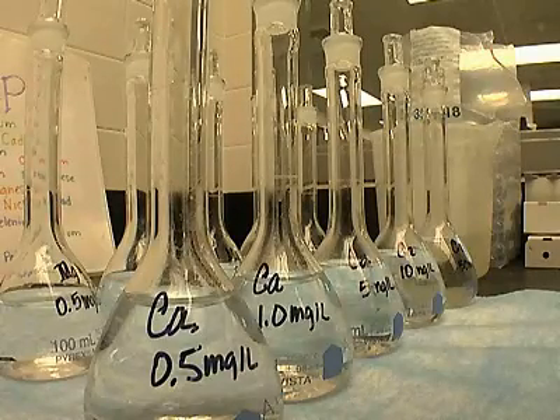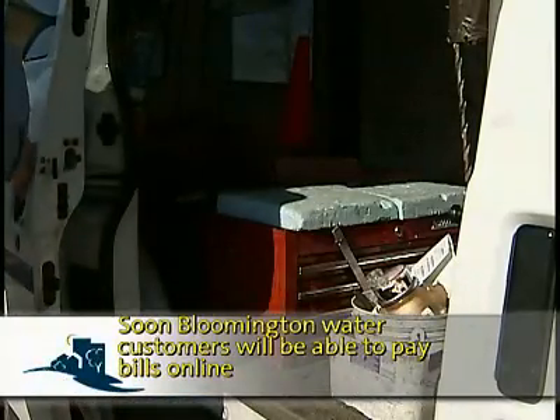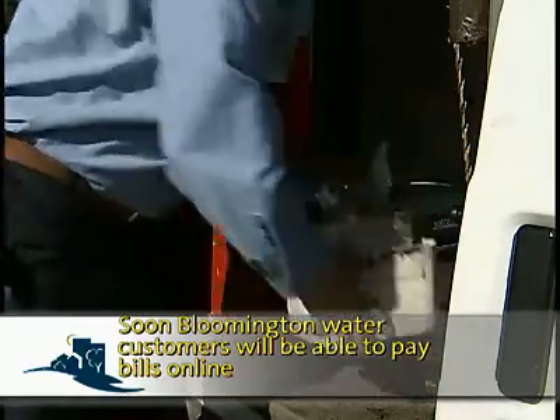In the works at Public Works: a new utility billing software program that makes information on water use easier to access. The software replaced a 40-year-old legacy system originally run on a mainframe — a very dated software package with no customer web interface. Bloomington's new system will soon include online and automatic bill pay. The web interface allows customers to pay their bill, review their consumption history, and eventually request service through the web interface.